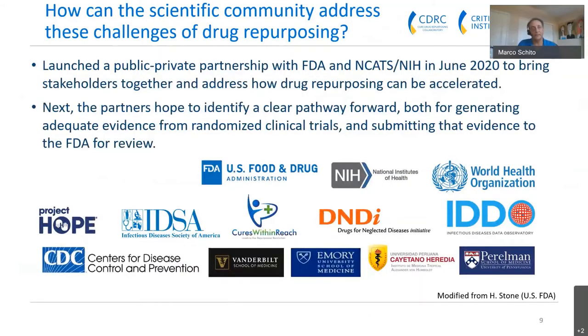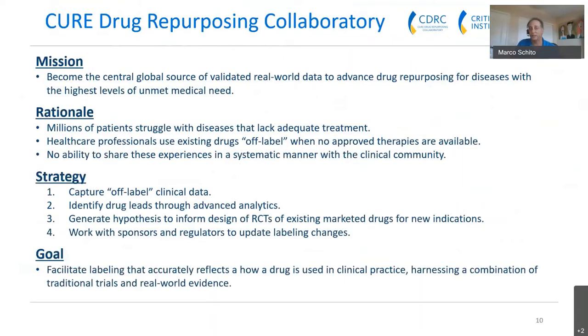As a result, the scientific community has launched a public-private partnership where CPATH is leading with the FDA and NCATS, an NIH institute. This partnership was launched in June of 2020 to bring stakeholders together to address how drug repurposing can be accelerated. The goal is to identify a clear pathway forward for generating adequate evidence from randomized clinical trials and then submitting that evidence to FDA for review. The mission of the CURE Drug Repurposing Collaboratory is to become the central global source of validated real-world data to advance drug repurposing for diseases of the highest unmet medical need.